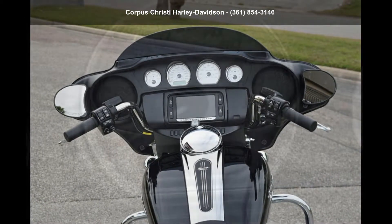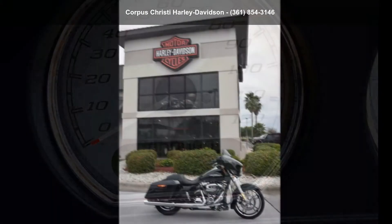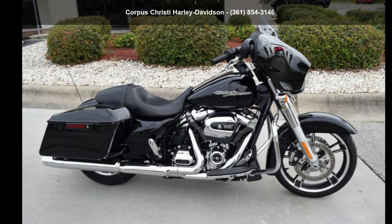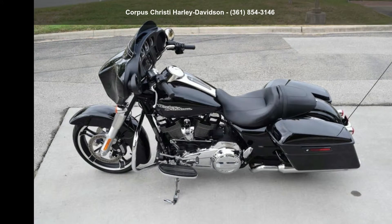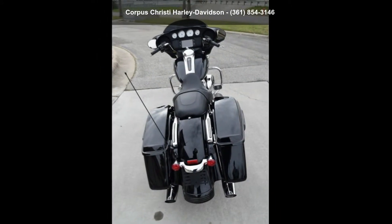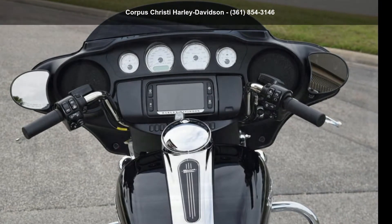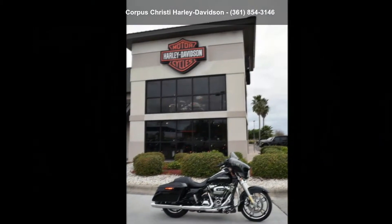Let us put you on this bike today. Call or click to schedule a test ride. Bye.